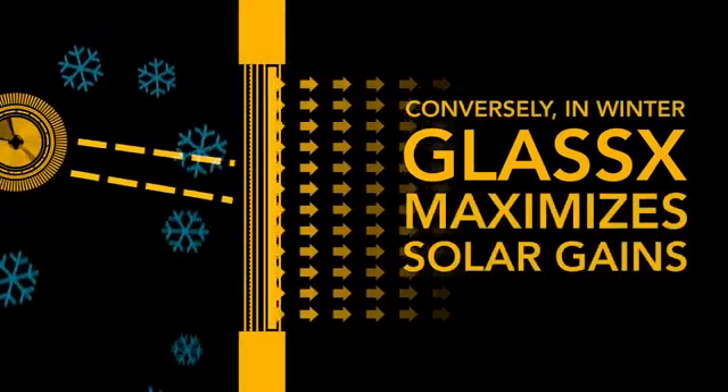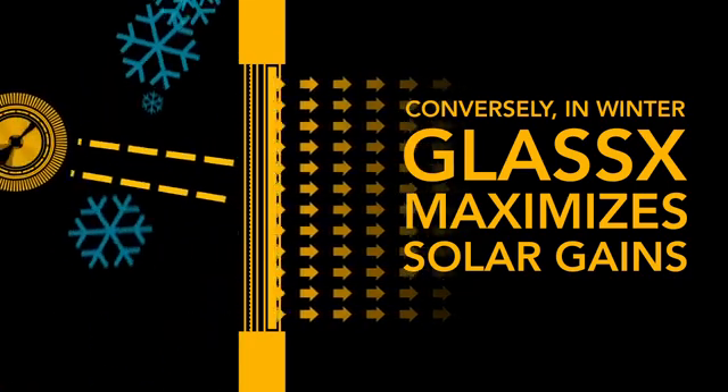Conversely, in winter, GLASS X maximizes solar gains, charging up the PCM core, allowing it to radiate throughout the night as it solidifies. On average, this will reduce the heating load of a building by 150 to 200 kilowatt hours per meter squared per year, drastically reducing the need for air conditioning.